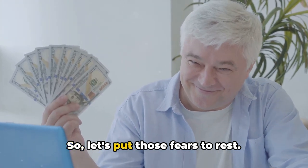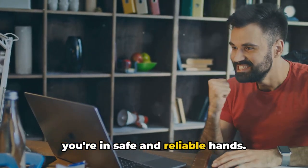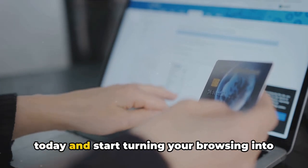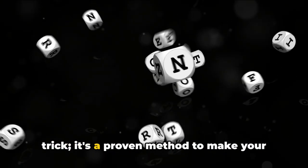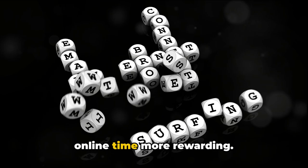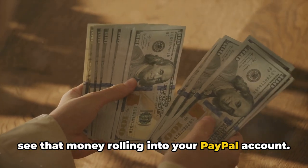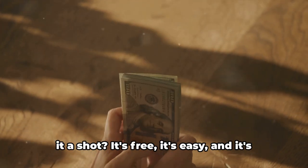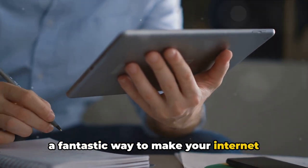So let's put those fears to rest. With the Cashback Chrome extension, you're in safe and reliable hands. Are you ready to start earning? There's no time like the present. Download the Cashback Chrome extension today and start turning your browsing into cash. This isn't just another internet trick — it's a proven method to make your online time more rewarding. The sooner you start, the sooner you'll see that money rolling into your PayPal account. It's free, it's easy, and it's a fantastic way to make your internet browsing profitable.